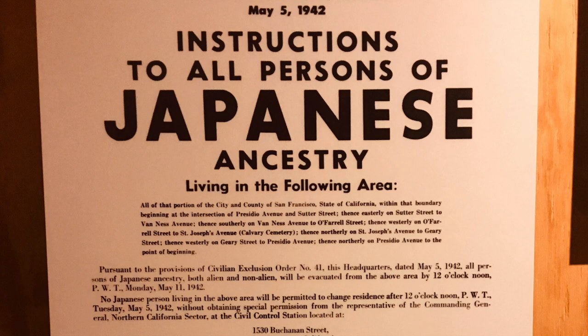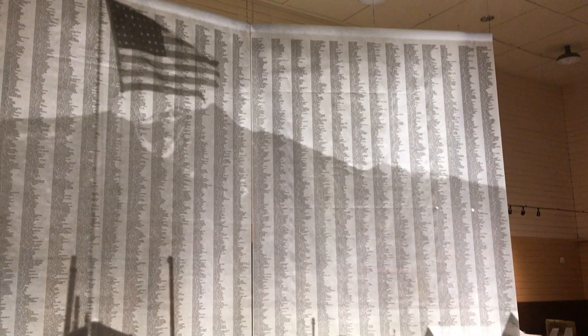Imagine what it must have been like on May 5, 1942, receiving a letter like this, telling you that you have six days to get all your personal effects in order, because you have to report to a Japanese internment camp in California. You didn't know it at the time, but you were going to be part of 11,042 people that were processed through the Manzanar, California camp.